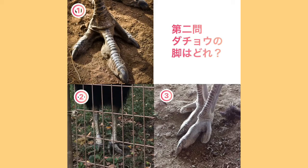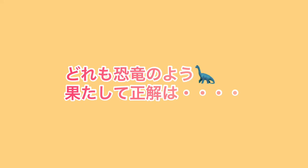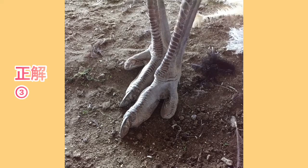The second question: what is the second question? It looks like a dolphin, like an axe! The second question answer is 3. The second question is 2.